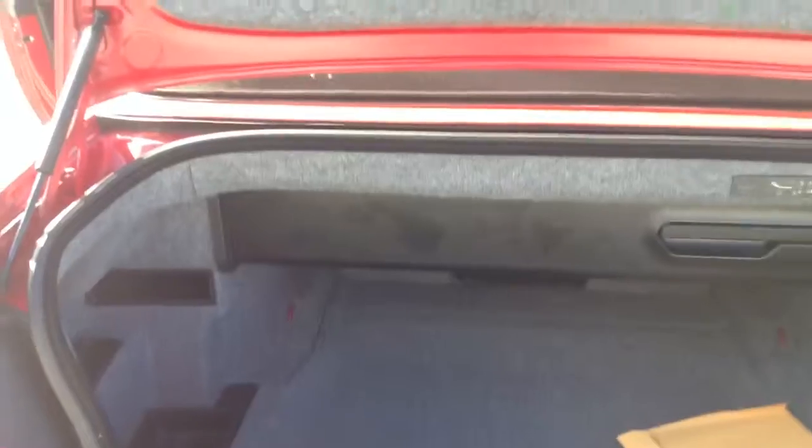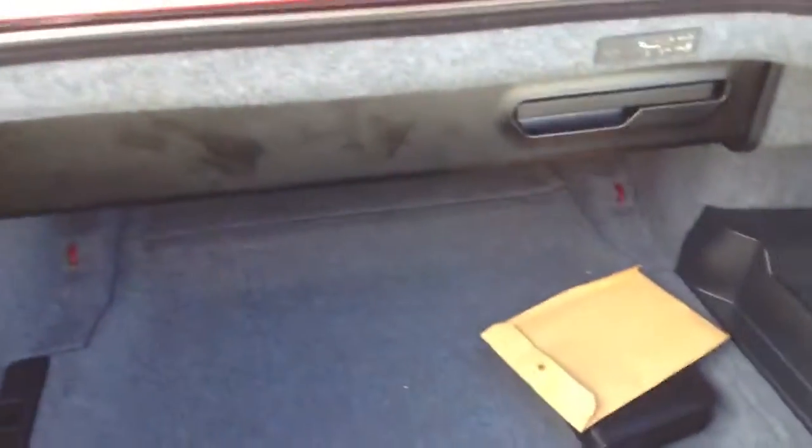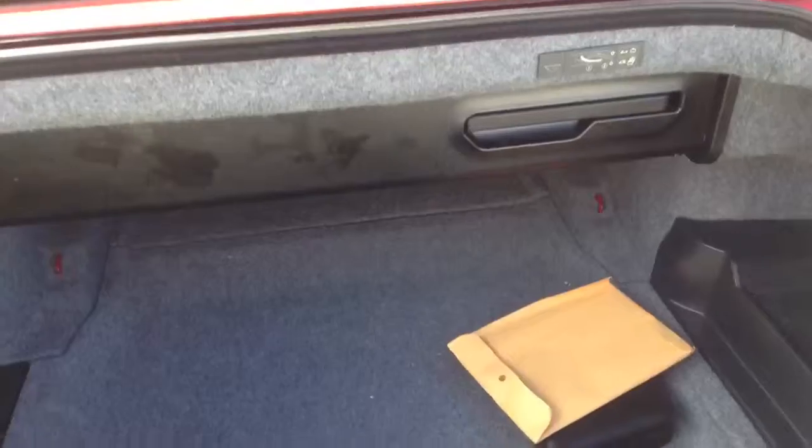Trunk area — so this is a CD changer. No guarantee that it still works, but you can always play with it. That's really it. So let me know what your thoughts are. This is a very amateur video and I don't usually do this, but hopefully this answers some of your questions.